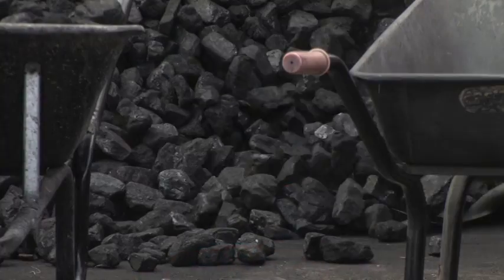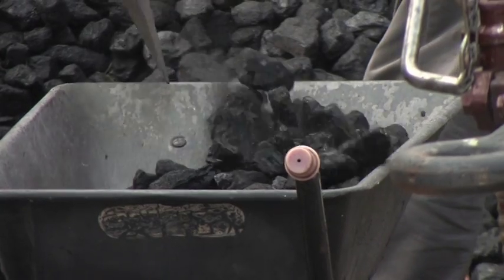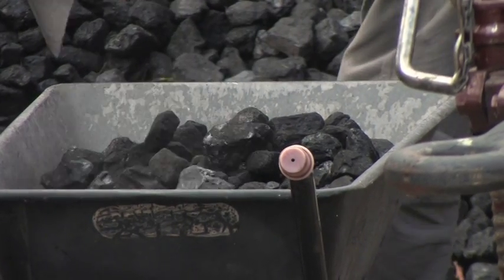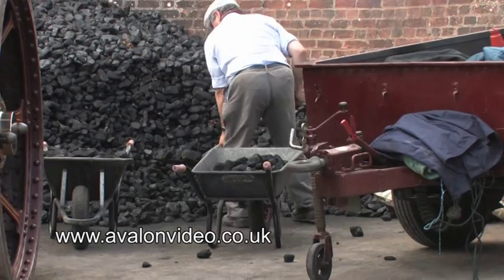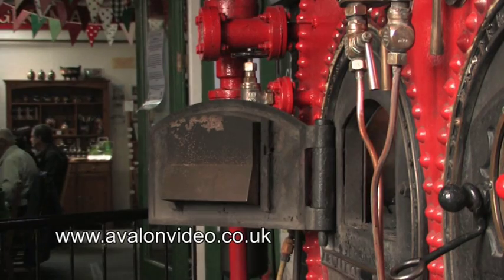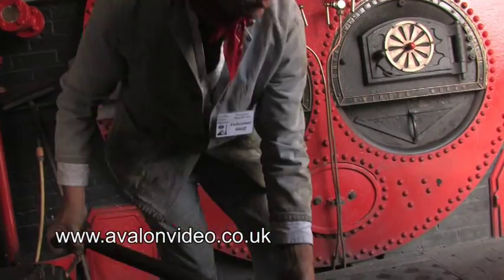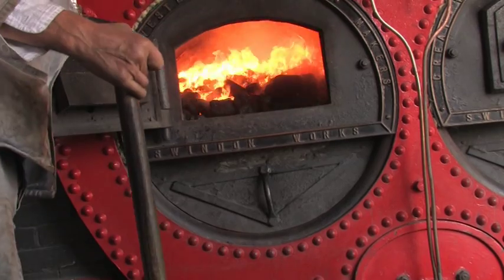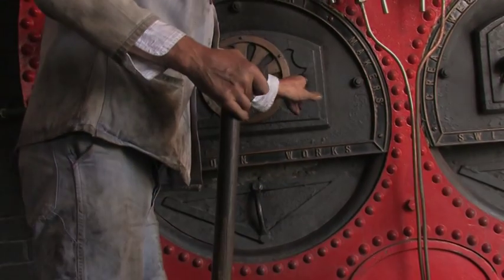We use coal which comes from the Warwickshire Coal Field. It comes down by lorry — originally it would come down by canal boat. It burns about a tonne and a half every day we steam it, so it consumes an awful lot of coal, and it's all shovelled in by the boiler men during their day's duty.